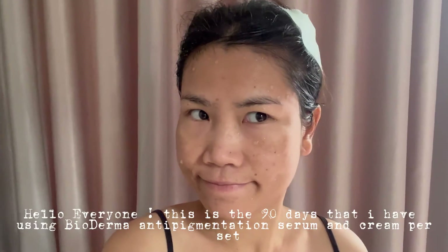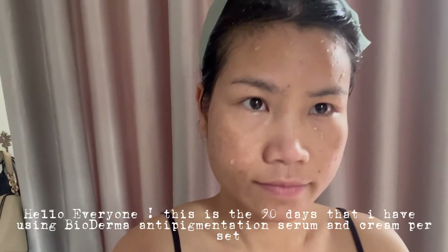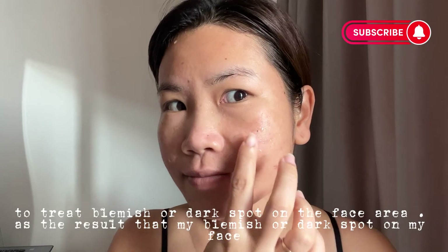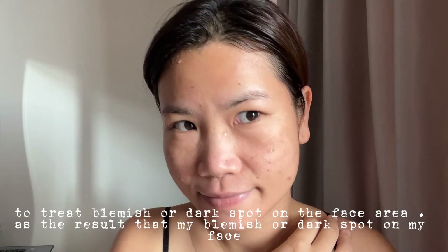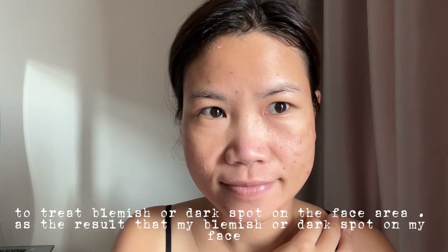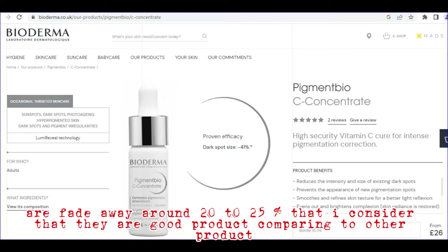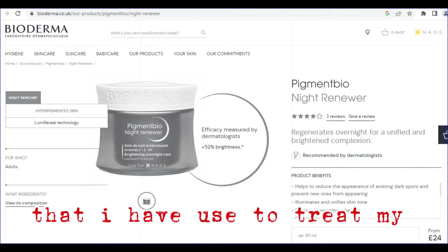Hello everyone. This is the 90 days that I have been using Bioderma anti-pigmentation serum and cream to treat blemish or dark spots on the face area. The result is that my blemish or dark spots on my face have faded away around 20 to 25 percent, and I consider these good products comparing to other products that I have used to treat my blemish.